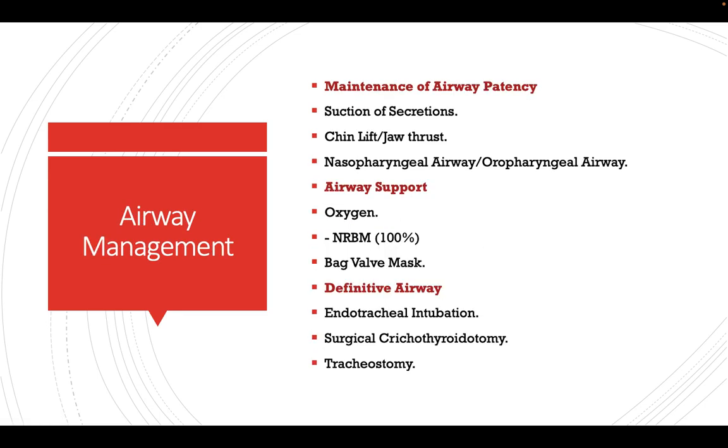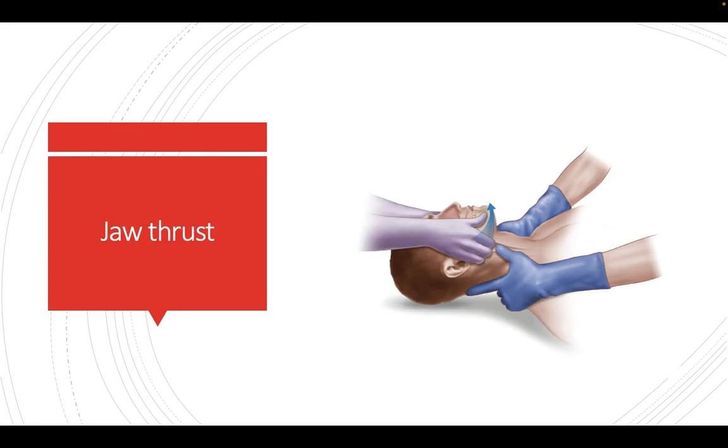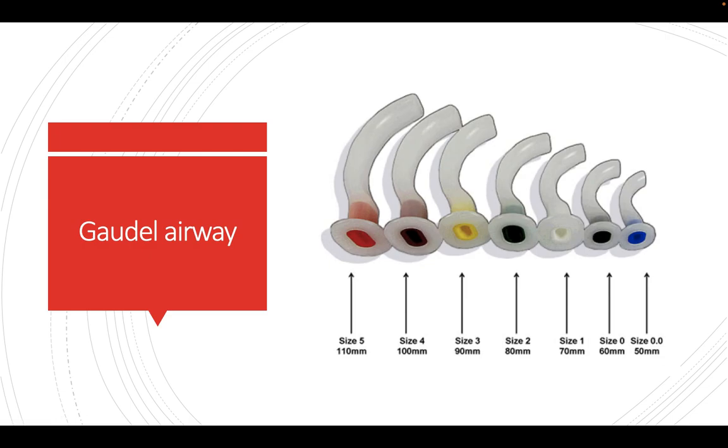Airway management involves maintaining airway patency through suctioning of secretions, chin lift and jaw thrust maneuvers, and use of oropharyngeal or nasopharyngeal airways. For the chin lift, one hand is placed on the forehead and the other on the chin, lifting it slightly upward while a second person holds the cervical spine to protect it. For the jaw thrust, the hands are placed on the angle of the mandible and the jaw is pushed forward. If the tongue is falling back, we apply oropharyngeal airways — also called Guedel's airways — which come in different sizes (size 2, 3, 4, 5, etc.) according to the patient's age.